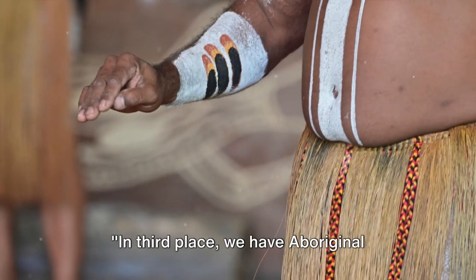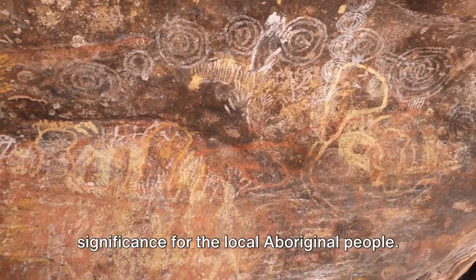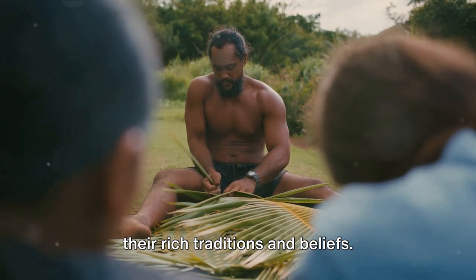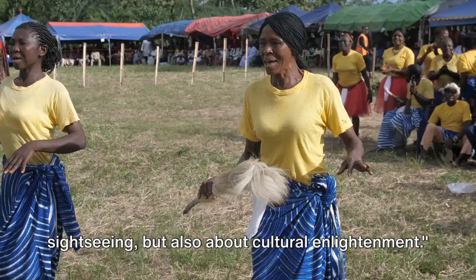In 3rd place, we have Aboriginal Culture Exploration. The Devil's Marbles hold profound significance for the local Aboriginal people. It's a unique opportunity to delve into their rich traditions and beliefs. A visit here is not just about sightseeing but also about cultural enlightenment.